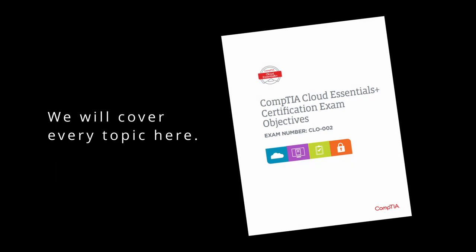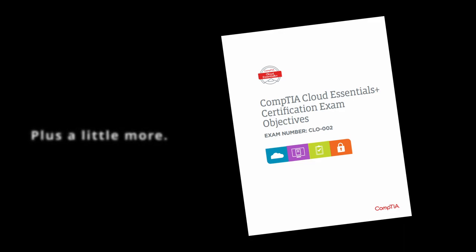It recommends you have 6 to 12 months of experience as an IT business analyst with cloud exposure or a similar position. The passing score is 720 on a scale of 100 to 900, which is more than the average CompTIA exam. We're going to cover everything shown on the CompTIA exam objectives briefing, and also include some additional things at the end that they don't explicitly tell you to study but do ask you about.